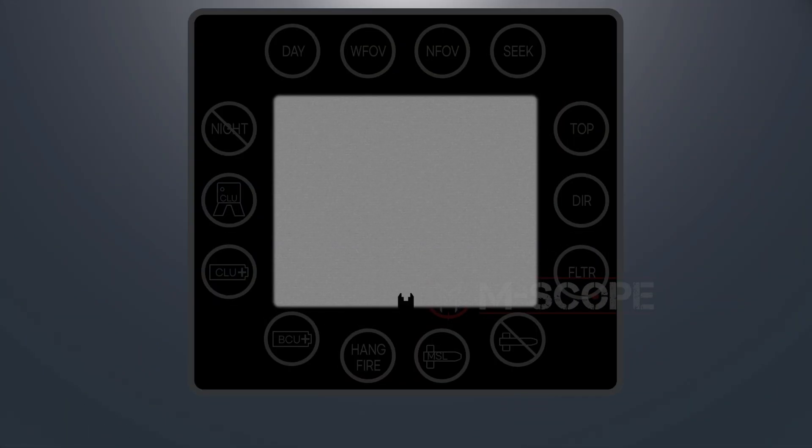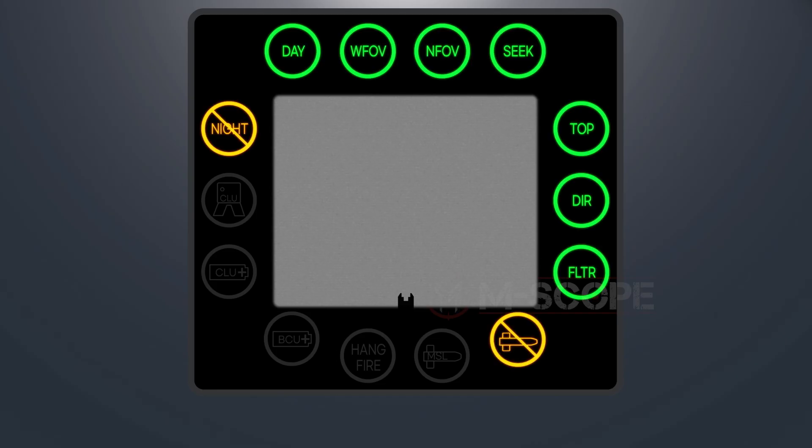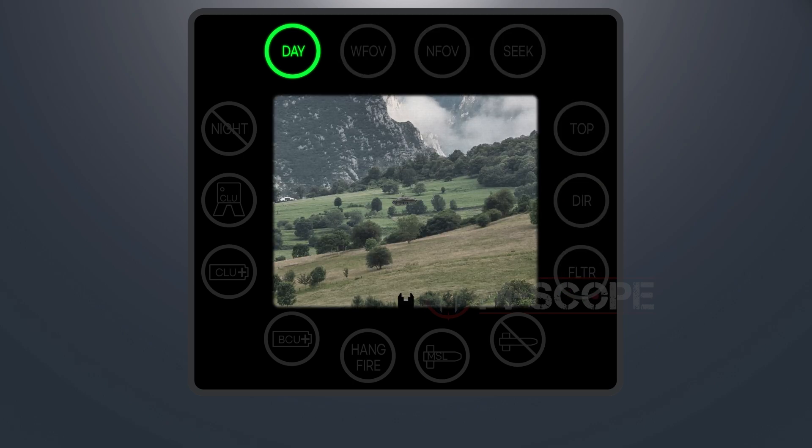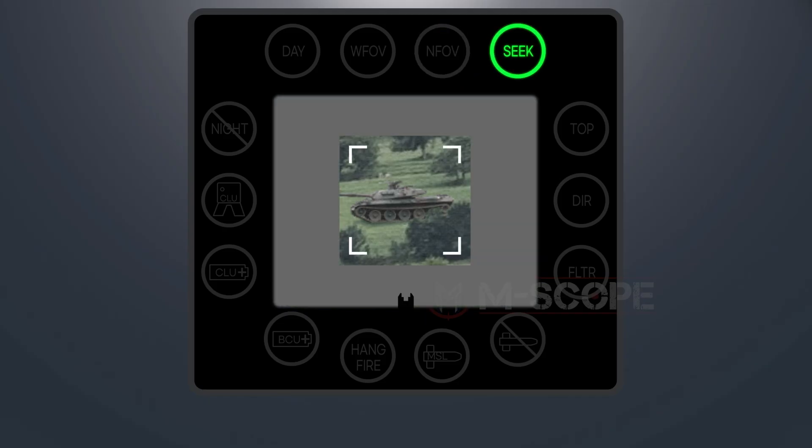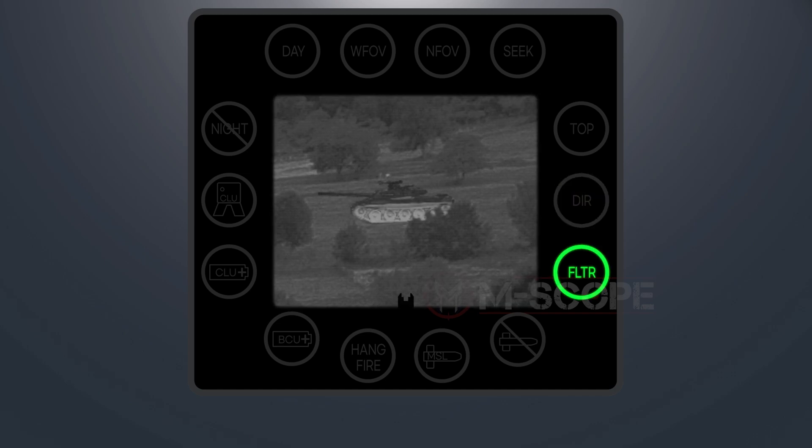The gunner can see the command launch unit display through the eyepiece, showing the target image and indicators in green, yellow, and red. A green indicator means the device is working normally. The DAY indicator lights up when the power switch is at day or night position. WFOV indicates wide field of view; NFOV indicates narrow field of view. SEEK appears when the seeker trigger is pushed. TOP means the device is in top attack mode; DIR means direct attack mode. FLTR turns on when the night vision sight filter is selected.